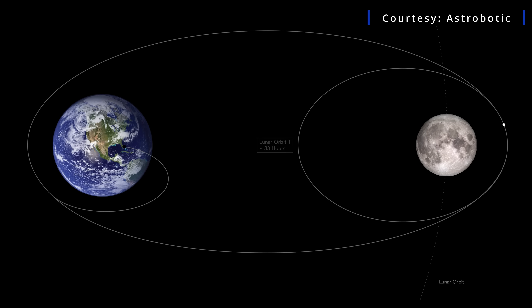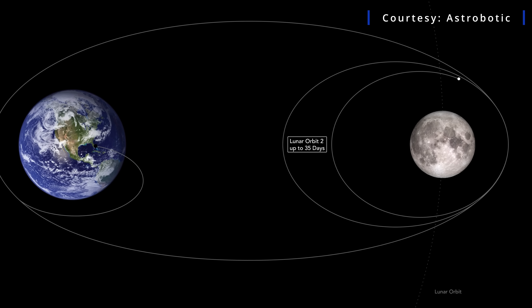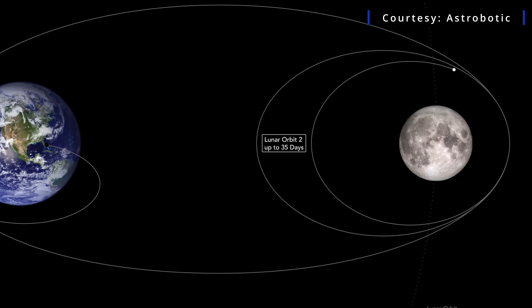As noted in the mission animation, the Peregrine Lander can hang out for quite some time in what it calls Lunar Orbit 2. Hendrickson says that's partly because they're using a hypergolic-based propulsion system, so there are no issues with propellant outgassing away over time. That gives quite a bit of flexibility and allows them to wait for any kind of lighting conditions.